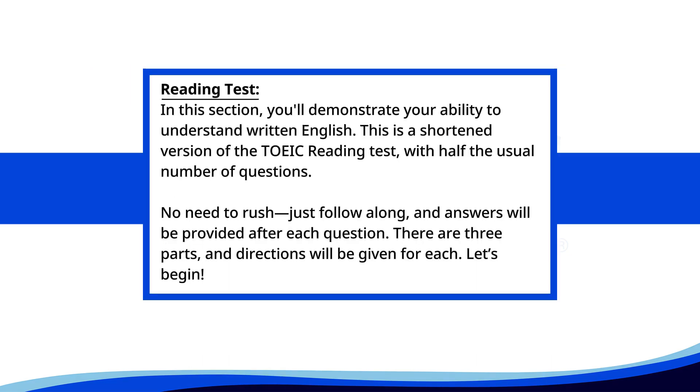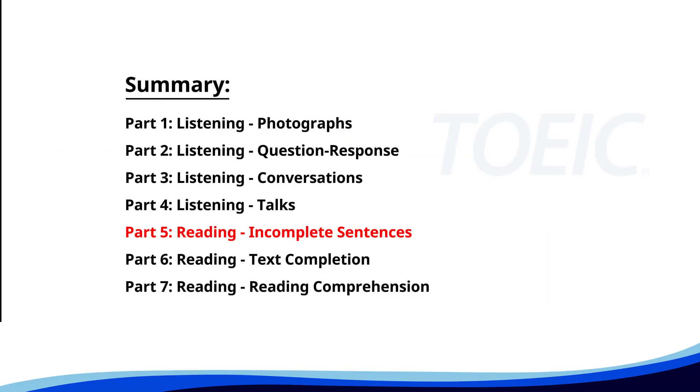Reading test. In this section, you'll demonstrate your ability to understand written English. This is a shortened version of the TOEIC reading test with half the usual number of questions. No need to rush, just follow along. Answers will be provided after each question. There are three parts and directions will be given for each. Let's begin. Time for the reading section — let's start with Part 5: Incomplete Sentences. Fill in the blanks with the correct words.